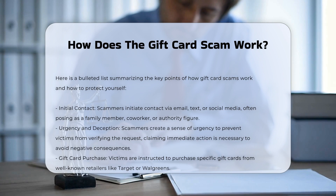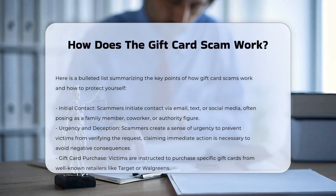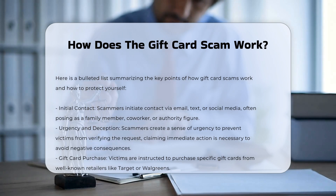Initial contact. Scammers often initiate contact through email, text message, or social media, posing as a family member, co-worker, or authority figure such as a government official.